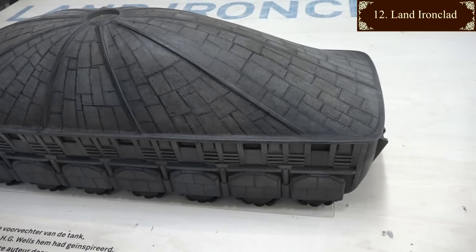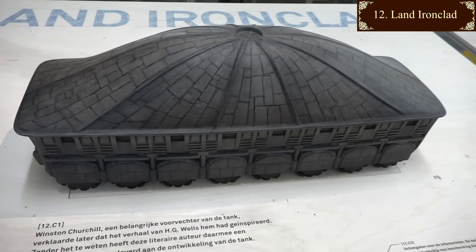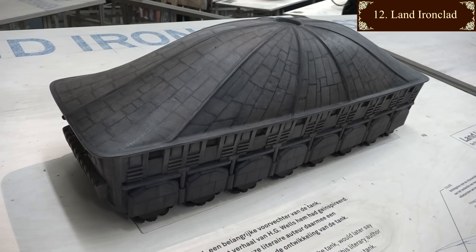They would have been very heavy and slow. I'm not sure why the roof is so tall - possibly this was just force of habit, familiarity with rain-shedding roofs on buildings. HG Wells is a more significant figure than perhaps you realise.